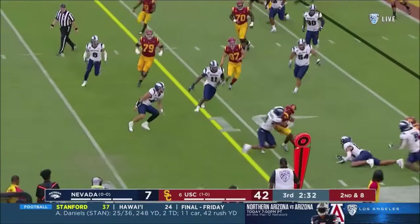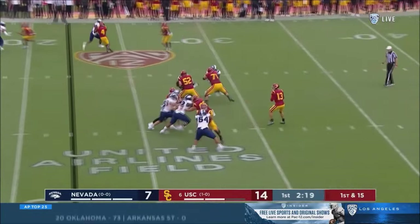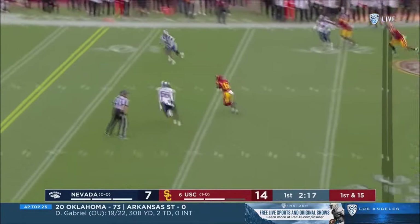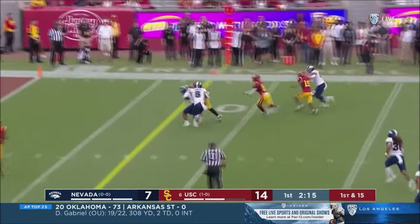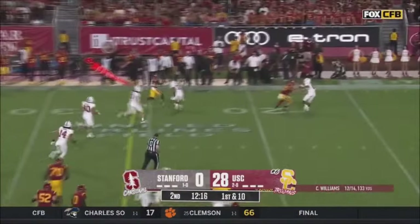Nice quick throw to Taj Washington. Backfield empty, extra pressure coming. USC picks it up. Taj Washington! Nice job. They'll shovel right out to Taj Washington again.